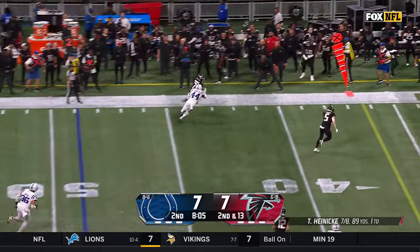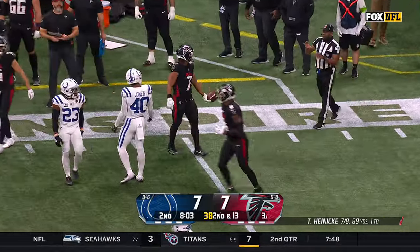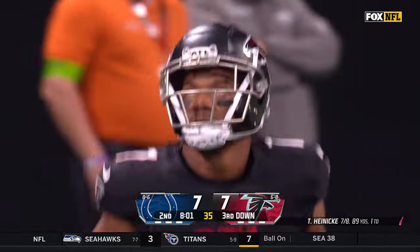Swing it out — here's Robinson again. He's trying to stay in bounds, dancing close to the sticks, as the NFL's leading tackler Zyre Franklin forced him out.